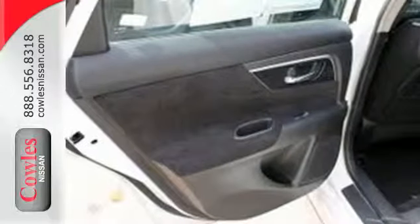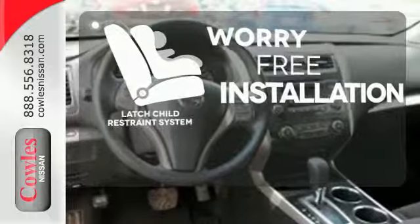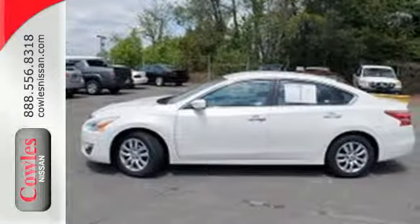Own the road as you listen to your favorite tunes on the CD player. Keep your hands on the wheel and eyes on the road with Bluetooth. The latch restraint system makes it easy to safely install your child seat every time. Feel free to come in today and take this spacious Altima for a test drive.